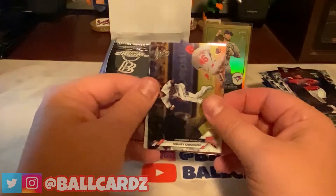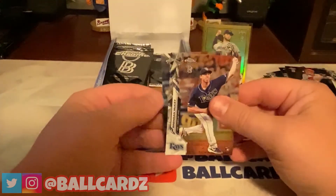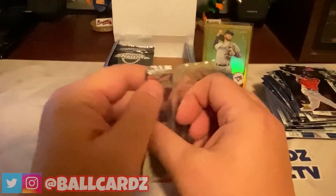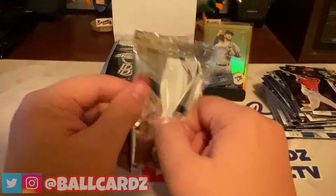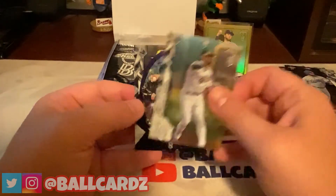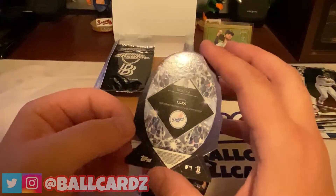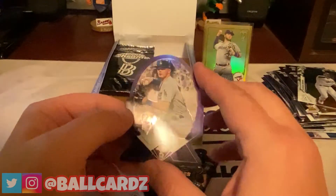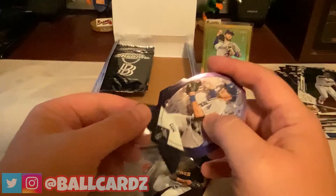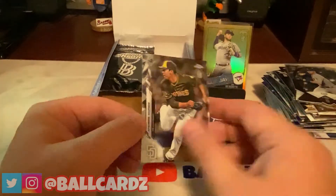Next up: Domingo Leyva, Matt Festa, a Brandon McKay rookie, and a Jordan Alvarez rookie. Seven packs left. Got Edwin Rios, Marcus Semien — ooh — Gavin Lux Diamond Die Cut. I don't know — it's not numbered, but that's nice. Going to go ahead and sleeve him up just because these things are delicate. Gavin Lux Diamond Die Cut, and then an Andres Munoz rookie.